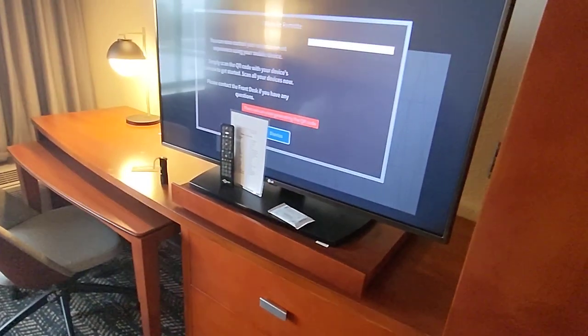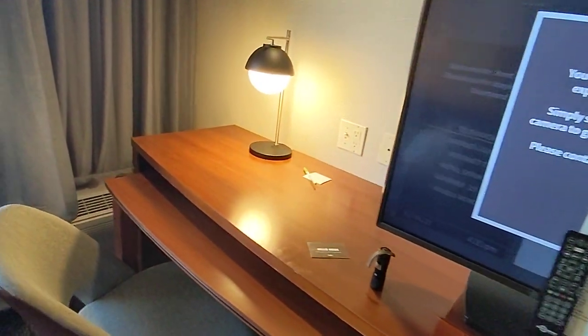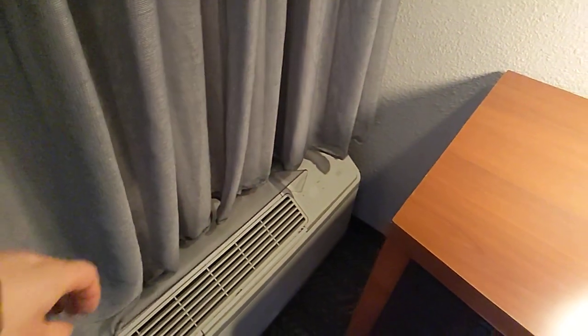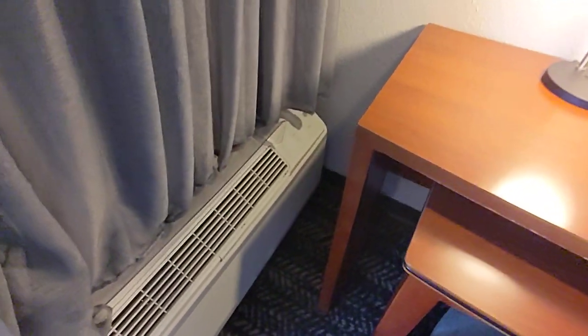There's an entertainment center with a TV, which was on, and they had a light on in the room. There's a desk for work. There's also a GE Zoneline PTAC unit — this thing helps keep the air up. Nice touch.